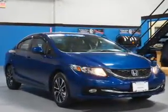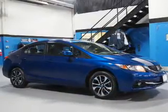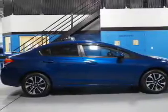The features include a power sunroof, electric trunk, an alarm system, keyless entry, independent suspension, brake assist, traction control, stability control, daytime running lights, and anti-lock brakes.